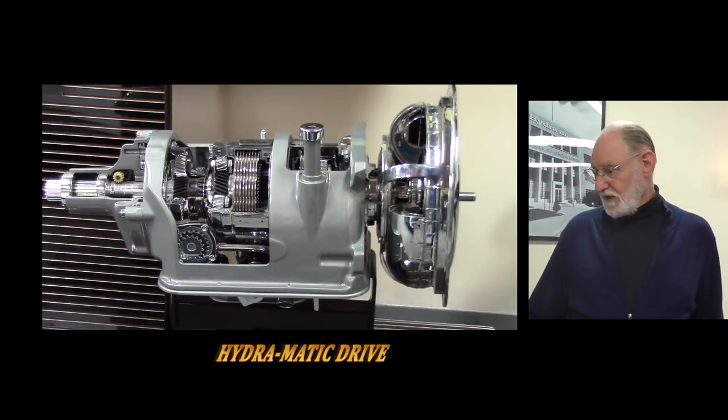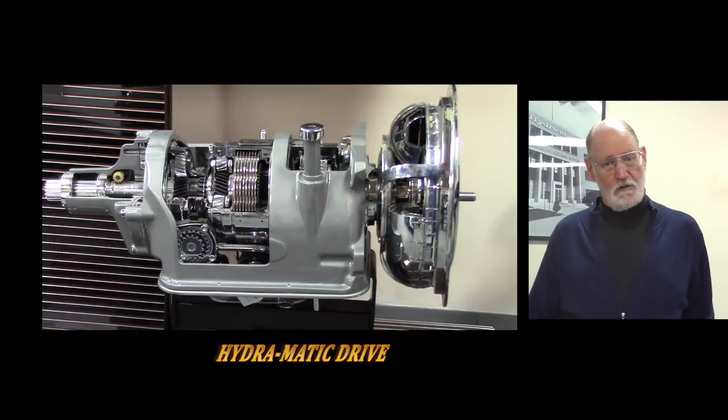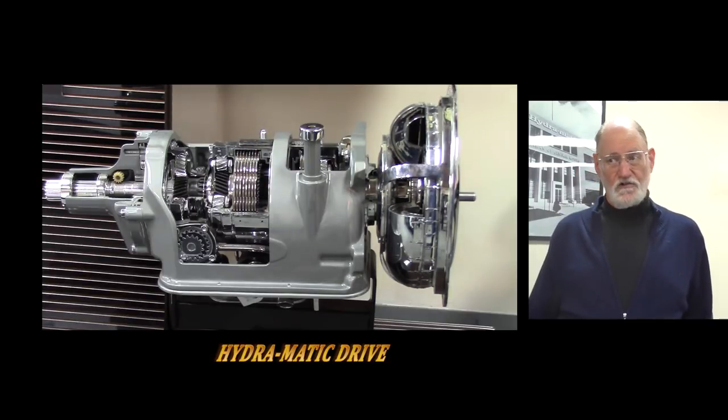They made this transmission from 1939 all the way through 1956. And in the museum we've got a number of cars with Hydramatics — Kaisers, Hudsons, as well as much newer GM cars.